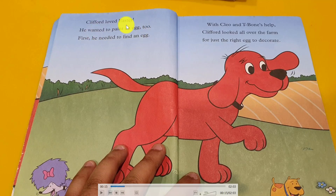Clifford loves Easter. He wanted to paint an egg too. First, he needed to find an egg. With his friend Clue, a T-Pone helps. Clifford looks all over the farm for just the right egg to decorate.